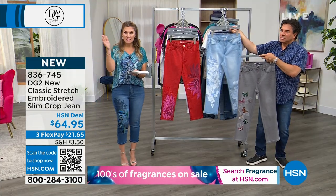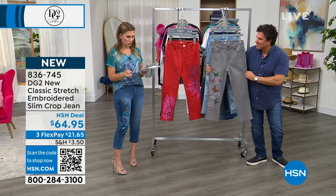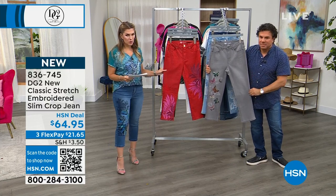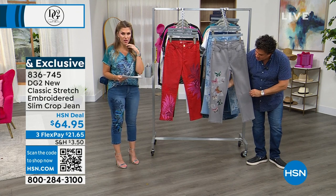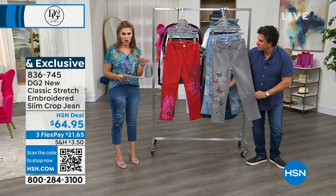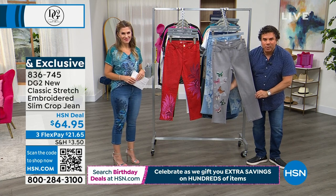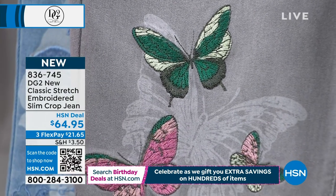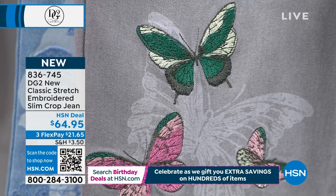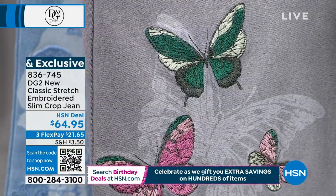It's numeric sizing, 0 through 16, and 16W through 24W. Sayla, who you just saw in the beige butterfly Today's Special top, is wearing the jeans in a size 10 — her normal size. You can also choose the inseam: petite, average, or tall. Let's show the close-up of the gray butterfly since that is the most limited.